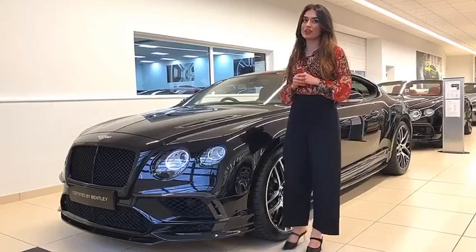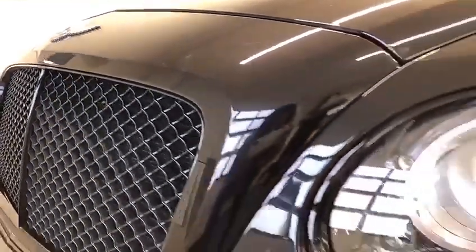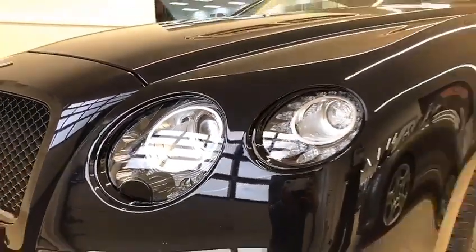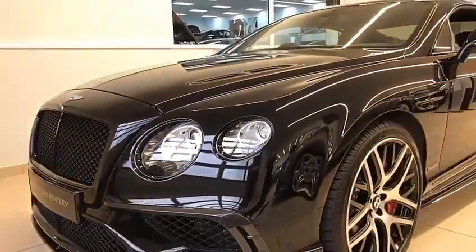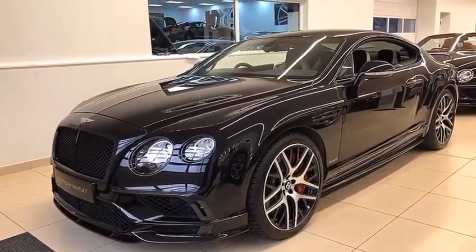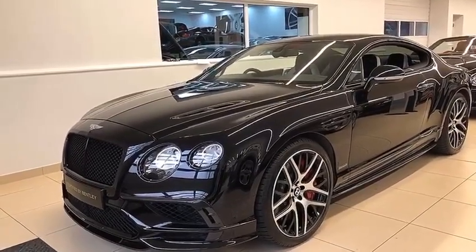Let's go through some of its special features. One of which includes the dark tinted headlights, adding a much sportier look to the car. Furthermore, we've got the carbon fibre body kit which includes the bonnet air vents, side skirts, front splitter, and rear spoiler and diffuser which we'll show you momentarily.